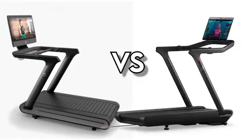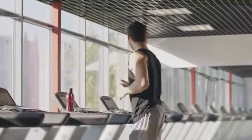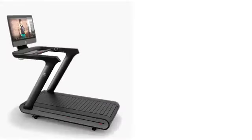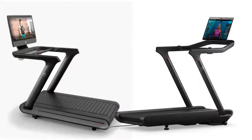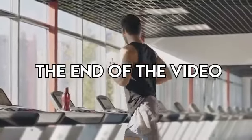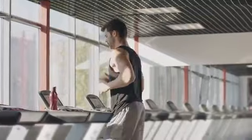Peloton Tread vs Peloton Tread Plus. Hey, this is Kyle from FitCoach, and welcome to our in-depth comparison of Peloton Tread vs Peloton Tread Plus. You will find the links to the two products in the description, and you can use the links to check the latest prices and other user reviews. Make sure to watch till the end of the video to know our final verdict on which treadmill is better.